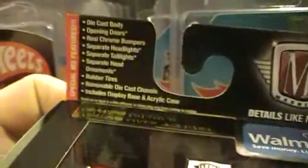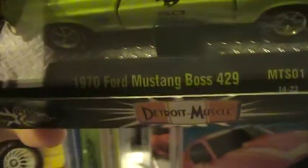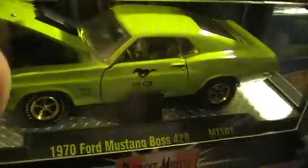Some chase pieces — M2, this is a 54 Dodge Cornet, pretty cool car, it's like gold. Got that and another Mustang. Got a lot of Mustangs here for all you Mustang lovers. Got the Ford Boss 429 with the gold — another little chase piece.